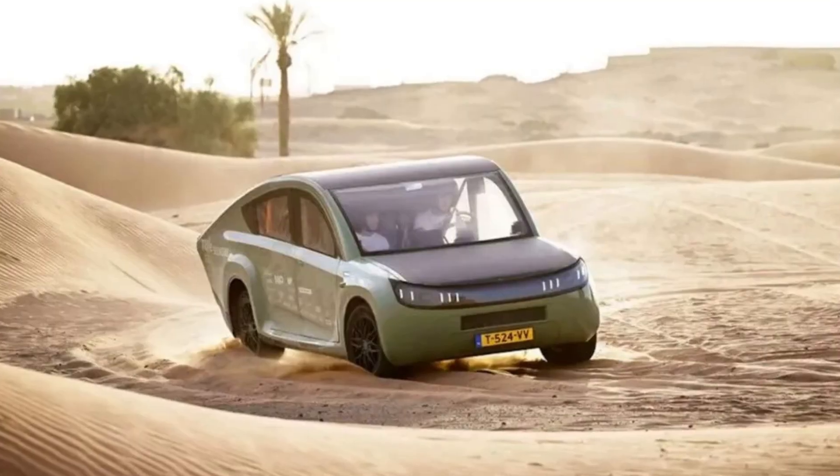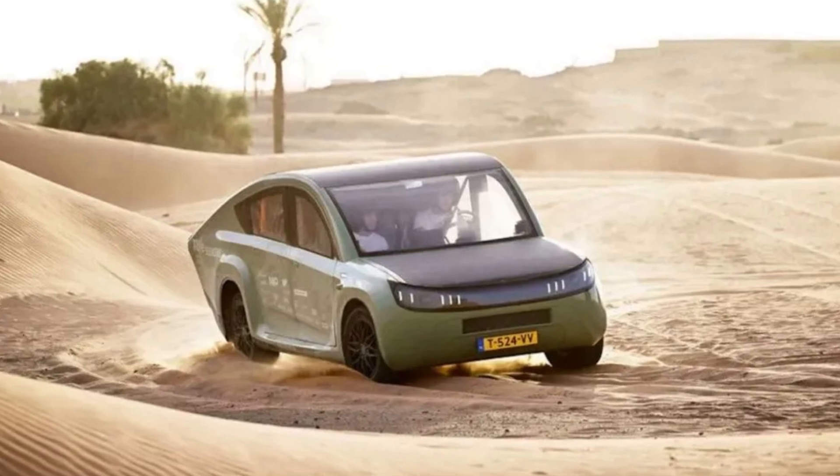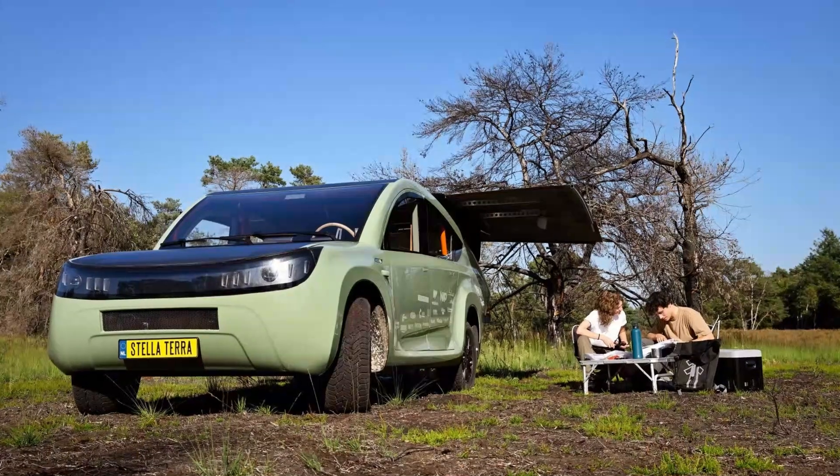The project wasn't based on any existing car model. The project manager claims that in order to make the car as lightweight as possible, they had to engineer almost every single part on their own, including suspension, body parts, and even inverters that transmit the power from solar panels to the battery.